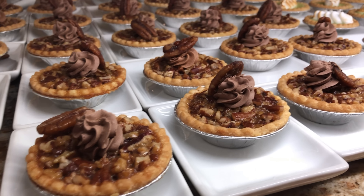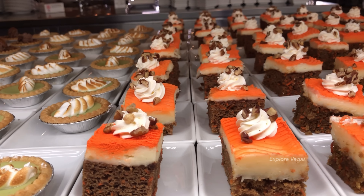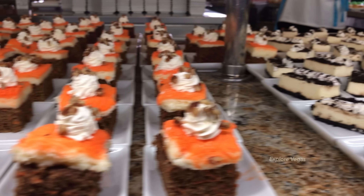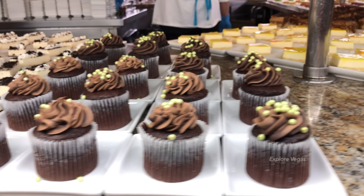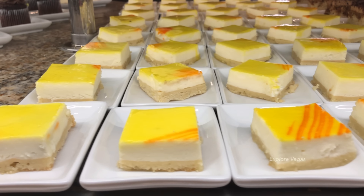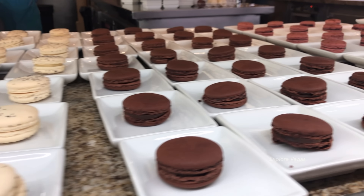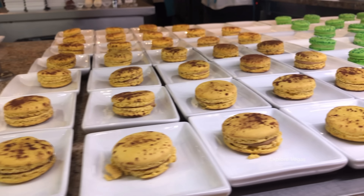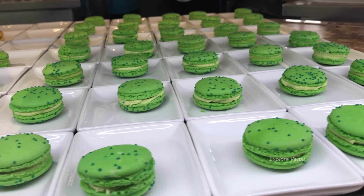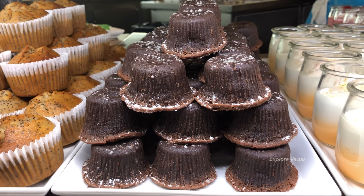Here's pecan pie, key lime pie, carrot cake, Oreo cheesecake, chocolate cupcakes, some lemon cake, tiramisu, and assorted macaroons — like five or six different kinds. The pistachio one looks yummy.